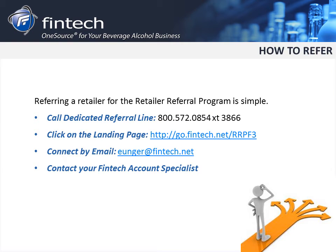We are excited to be able to give back to our customers when they refer someone to Fintech. So be sure to call the dedicated referral line at 800-572-0854, extension 3866. Or visit our landing page at go.fintech.net/RRPF3. Or connect with me by email at eunger@fintech.net.